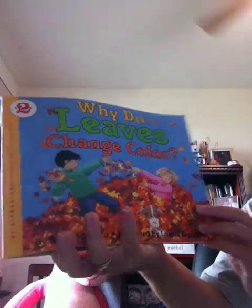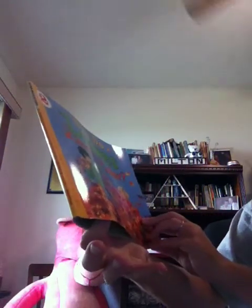Why Do Leaves Change Colors? By Betsy Maestro and illustrated by Loretta Krupinski.